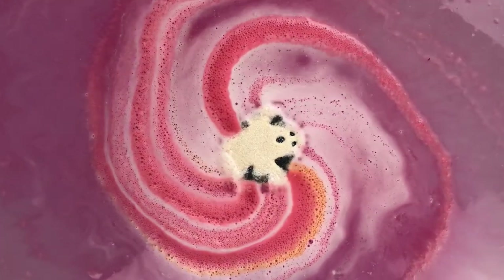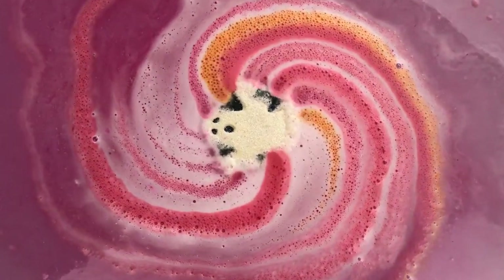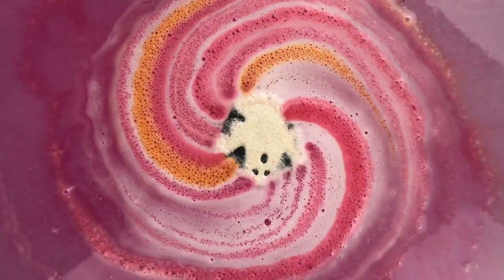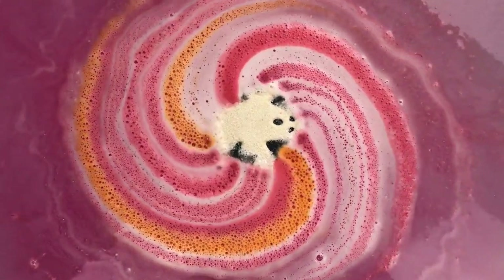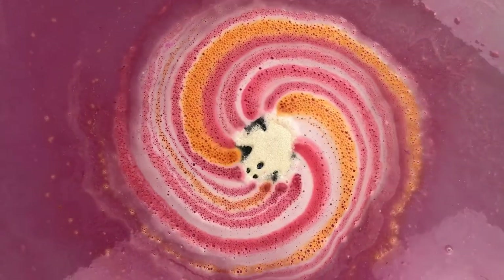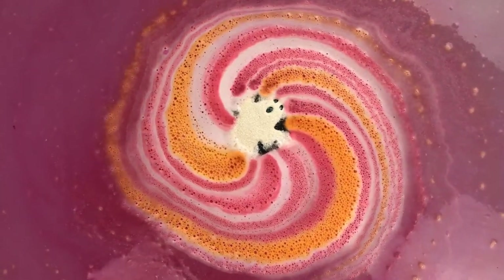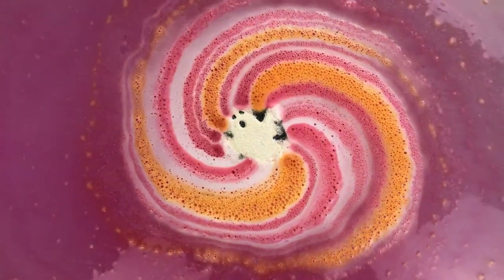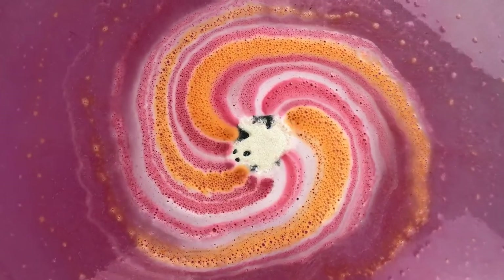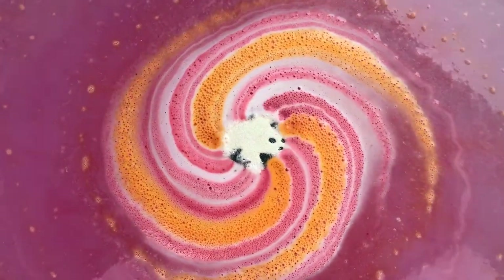Oh, look at the orange — so cute! Oh my gosh, it's so cute, it is so cute. I can't believe it's actually in the middle of my tub. Oh my gosh, it's adorable, it's adorable. And I always forget to tell you guys about the coupon code until like the end — I'll put it on the screen too.